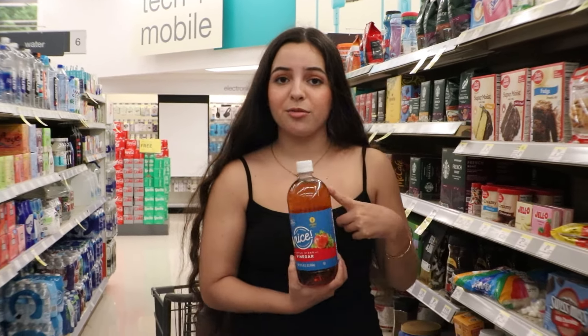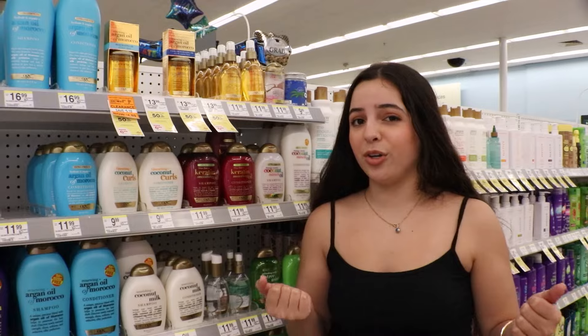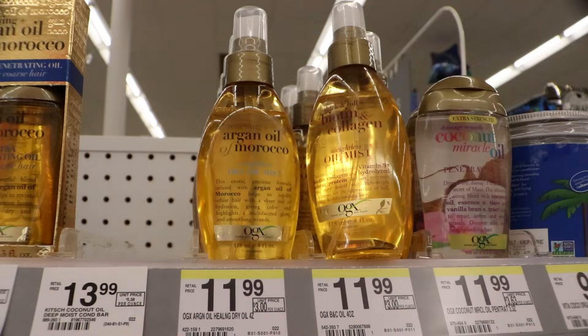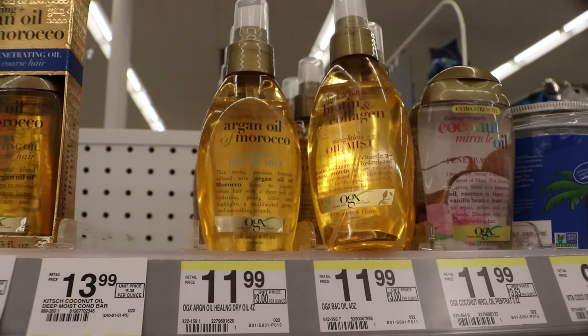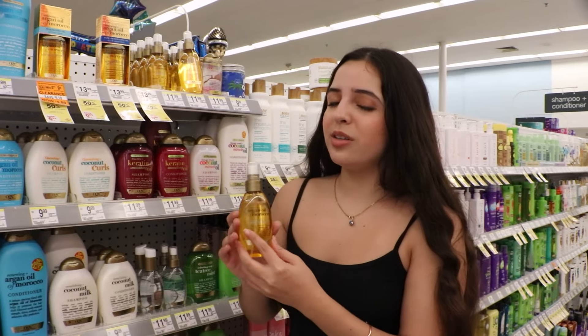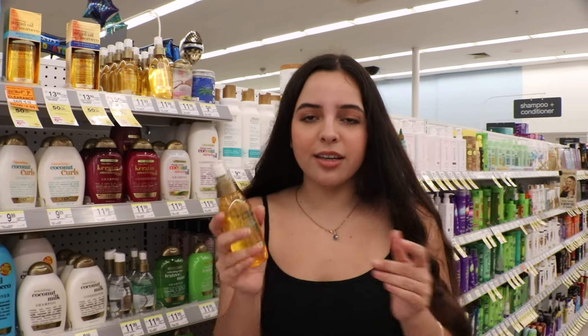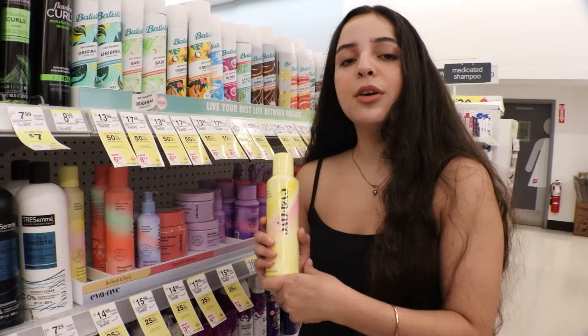If you want to apply hair oil, Walgreens has Argan Oil of Morocco. This bottle is $11.99 and it lasts for a long time, so it's not really that expensive. Of course you can always make your own, but if you want something quick, it's here at Walgreens.